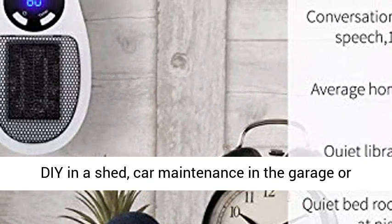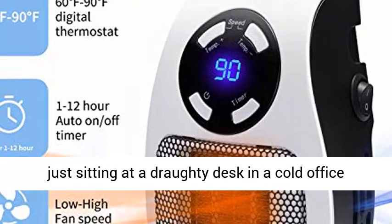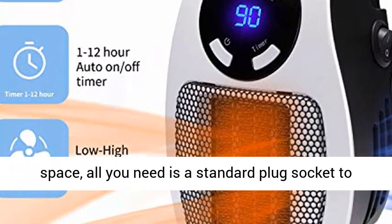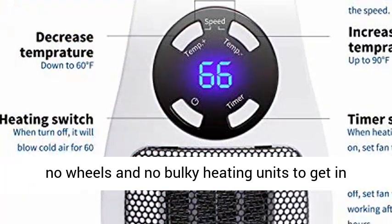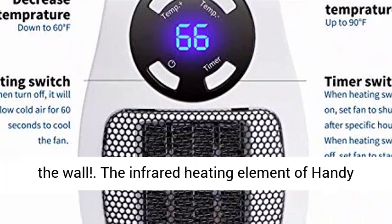Whether you're doing a spot of DIY in a shed, car maintenance in the garage, or just sitting at a draughty desk in a cold office space, all you need is a standard plug socket to surround yourself with warm, cozy air. No cables, no wheels, and no bulky heating units to get in your way — just direct, comfy heat straight from the wall.